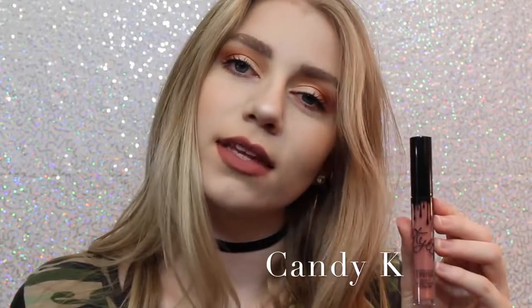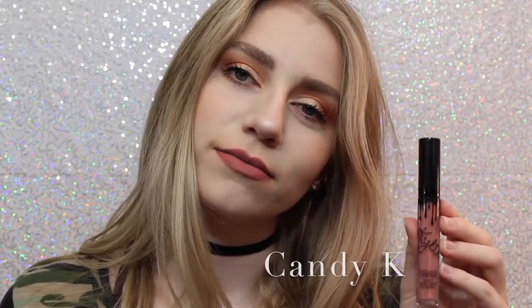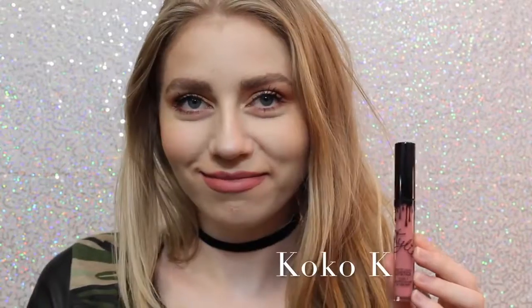Next we have Candy K, which is definitely more of an everyday color. I think it's a beautiful pinky nude — it's a perfect everyday color. Next is Coco K. I'll show you guys comparisons of Candy K and Coco K at the end, but Coco K is very pink. It's a beautiful everyday pink and I love it.